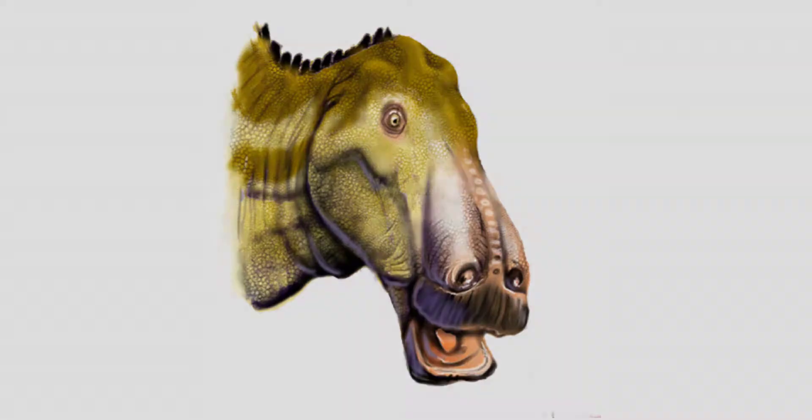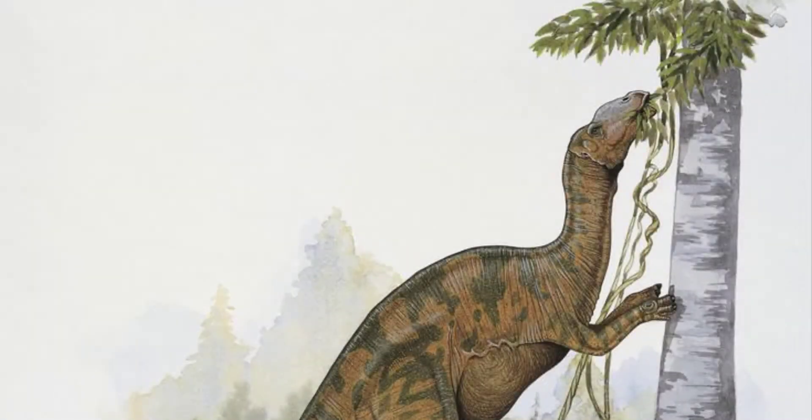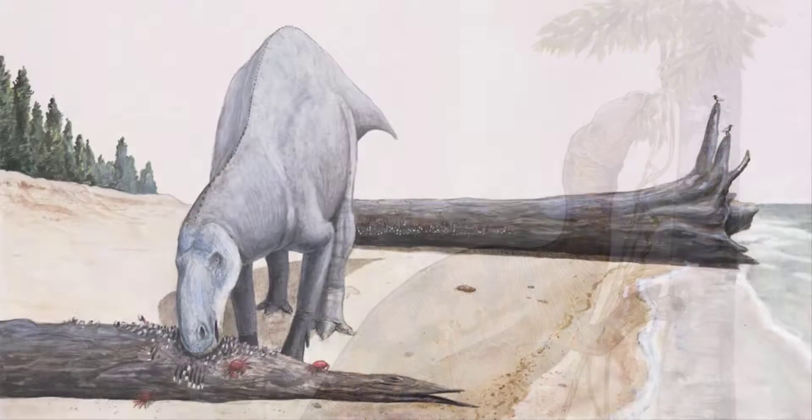Most Hadrosaurs had wide mouths that were flattened and toothless at the front, like a duck's beak. Large numbers of cheek teeth filled the back of the Hadrosaurs' mouth, arranged in rows called batteries. They were ideal for chewing tough plants.